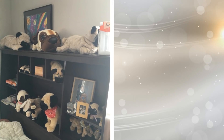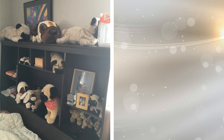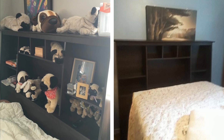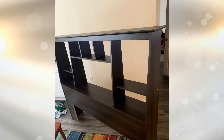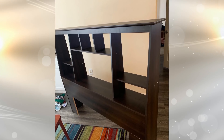3. A headboard doesn't need to be just a decoration piece for your bed — it can also be a storage unit. Install cubbies in your headboard to make the most out of the space you are given in your small bedroom. You also have the ability to keep certain items within arm's reach, such as personal items and more.